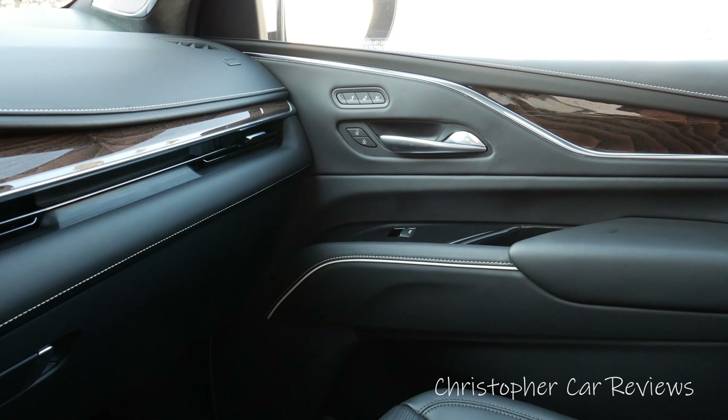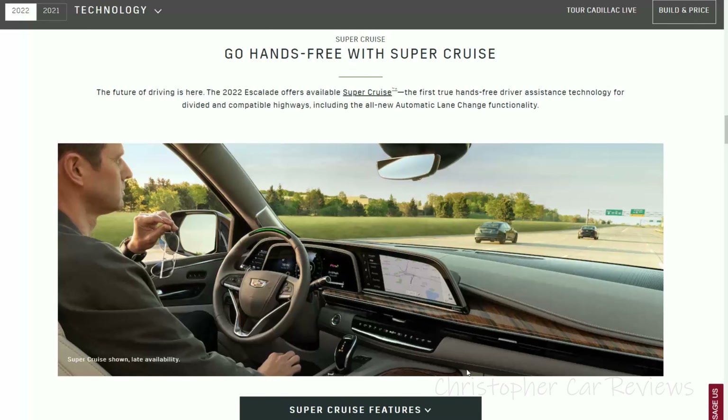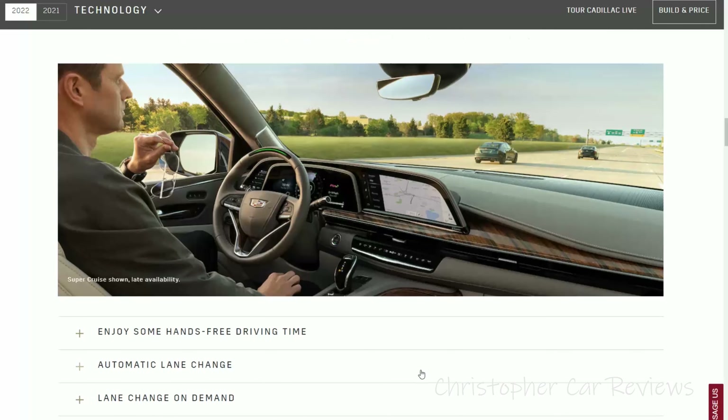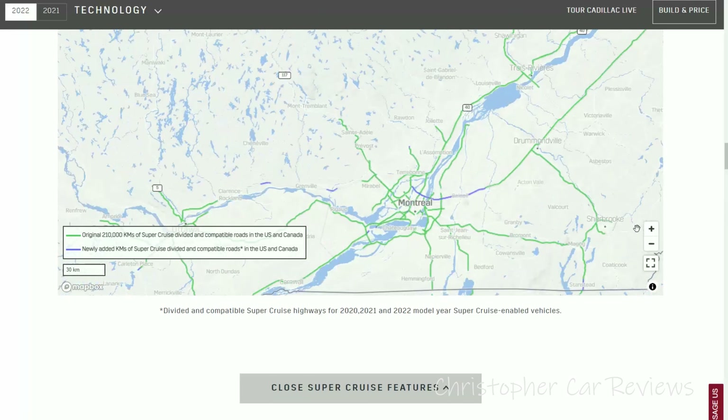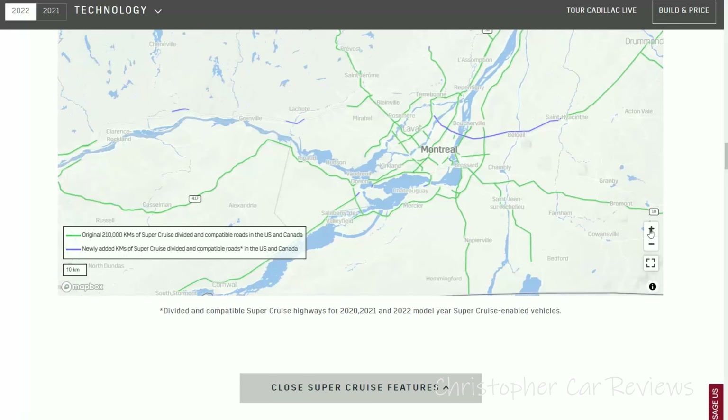On the useful tech front, the Super Cruise control works on the major highways of Quebec, allowing for hands-free driving. I tried it on the 20 during rush hour and it works. That is the future.